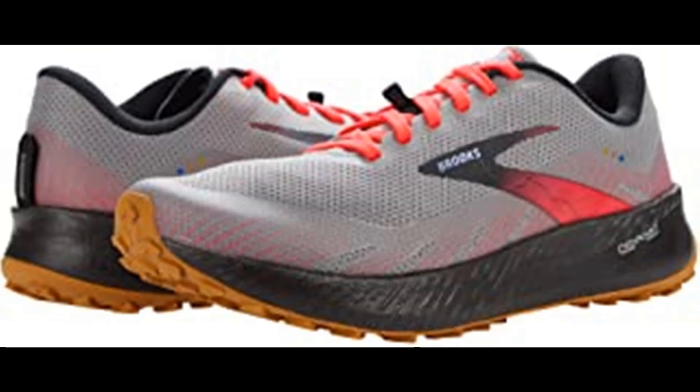Cushion and comfort: the new DNA Flash midsole compound is nitrogen infused to offer ultra light cushioning plus adaptive energy return. Traction and support: feel confident on any terrain thanks to the extra traction of our trail tech sticky rubber outsole and our updated ballistic rock shield, which protects your foot from roots and rocks without feeling stiff underfoot.